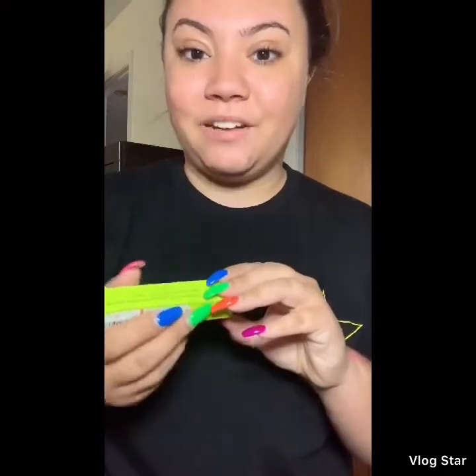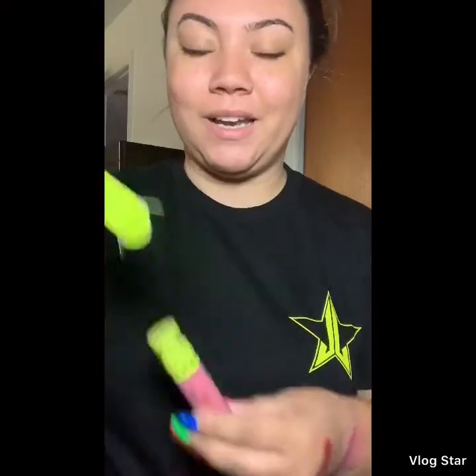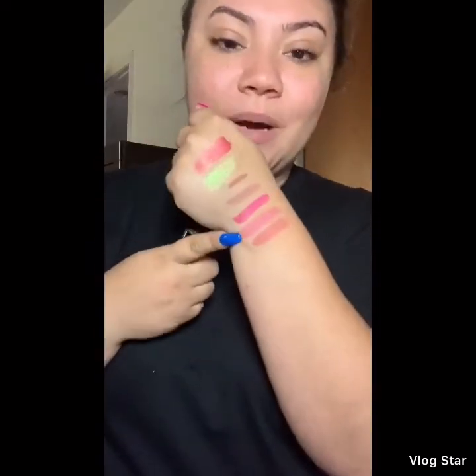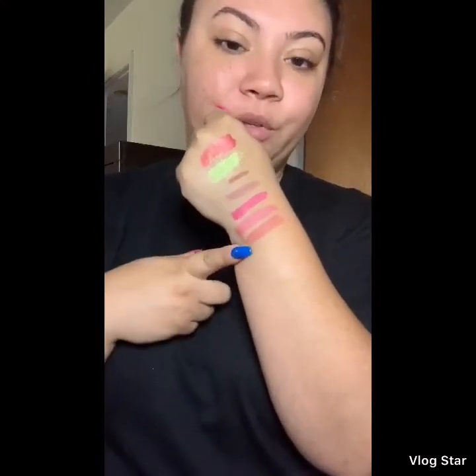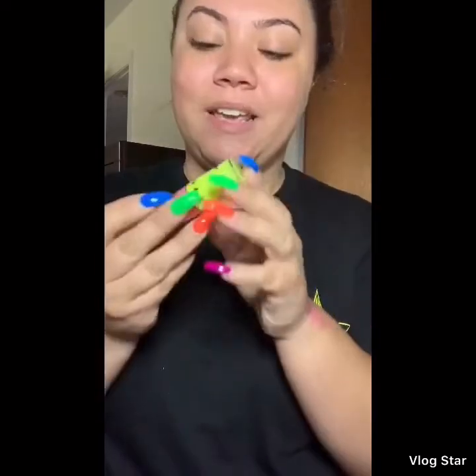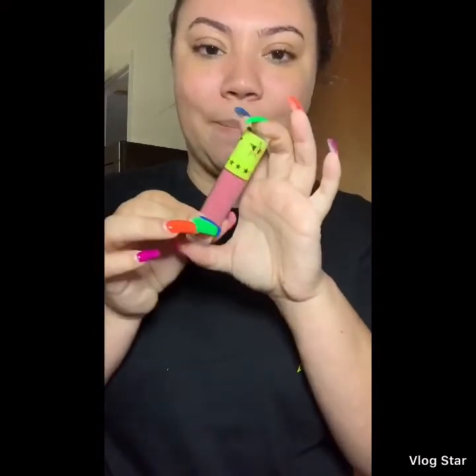And then finally, last but not least, we have the Question Mark velour liquid lipstick. This was exclusive to the deluxe box and the premium box only — it will only be made for these two boxes and he said he will not be making it again. It is swatched right here and it is stunning. And right here we have Fully Nude for a comparison, so they are definitely different shades even though it is in this stunning green packaging.